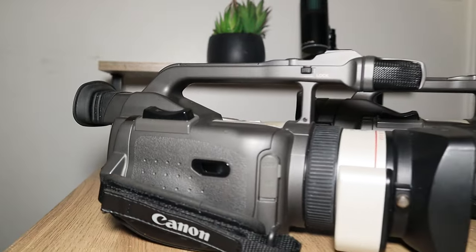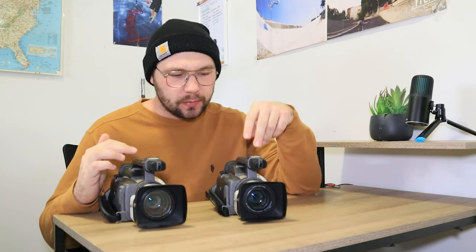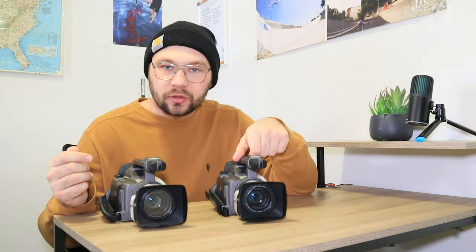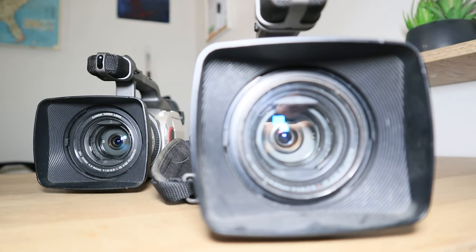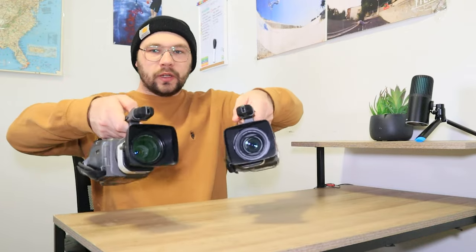Next up, I currently have two Canon GL1s. These cameras were manufactured in the year 2000, right at the turn of the century. I have one of them for sale on my eBay page if you want to take a peek. They have a 58mm lens thread — the Canon XL1 had a 72mm, so it had a huge lens on it. The GL1 has an 18x optical zoom and a 100x digital zoom.